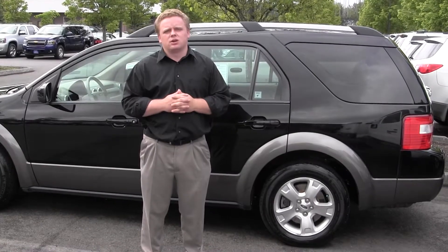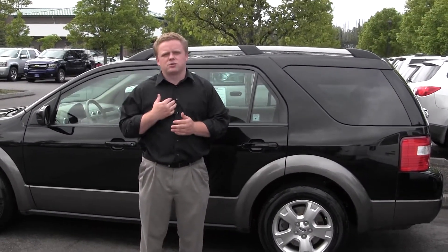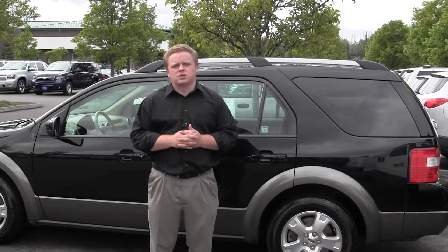Give me a call down here at Michael Chevrolet in Issaquah. My name is Patrick, 425-427-0101. Thanks a lot.